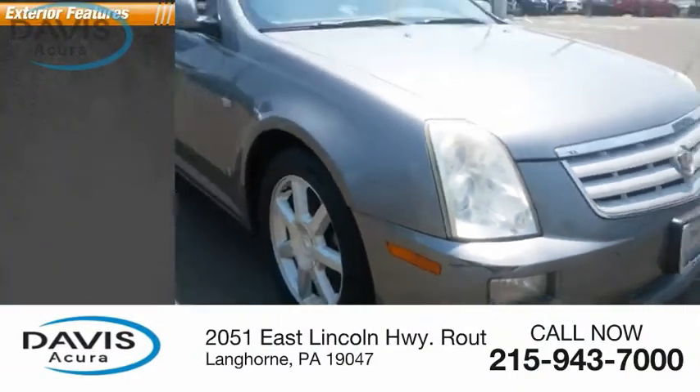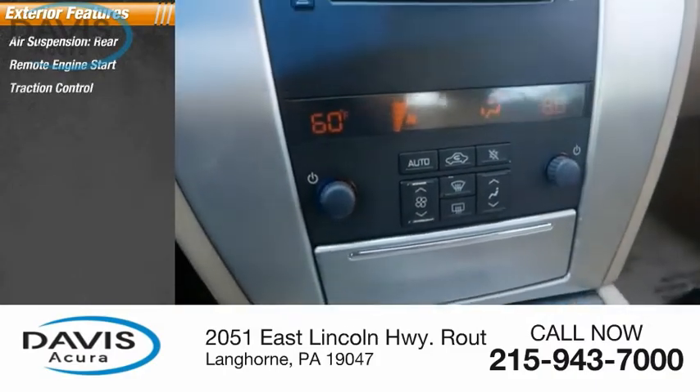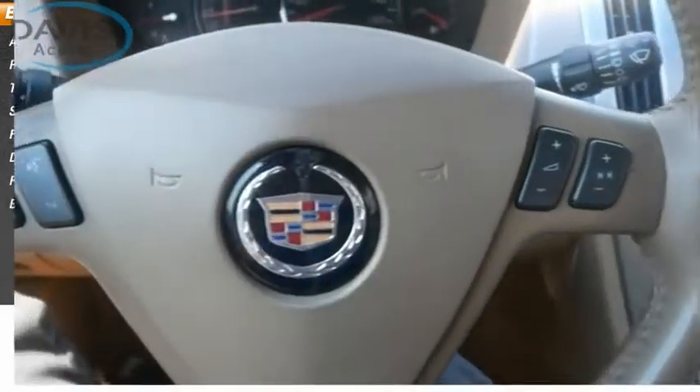Here are some of this vehicle's great options: rear air suspension, remote engine start, traction control, stability control, front suspension type strut, daytime running lights, fog lights, and braking assist.